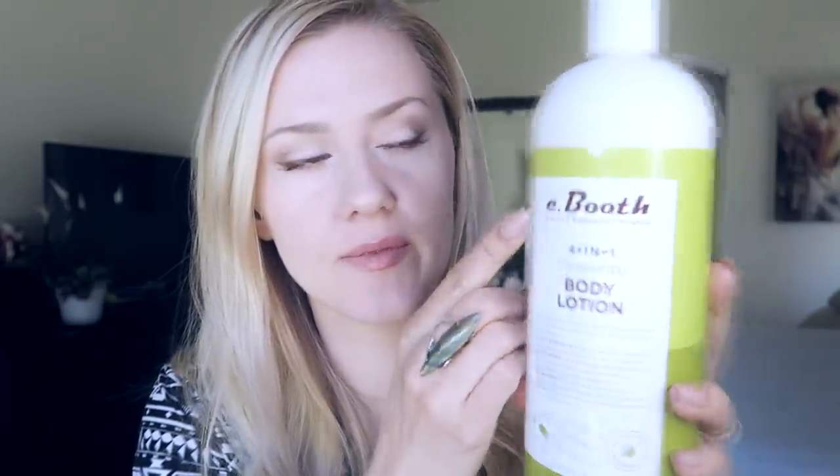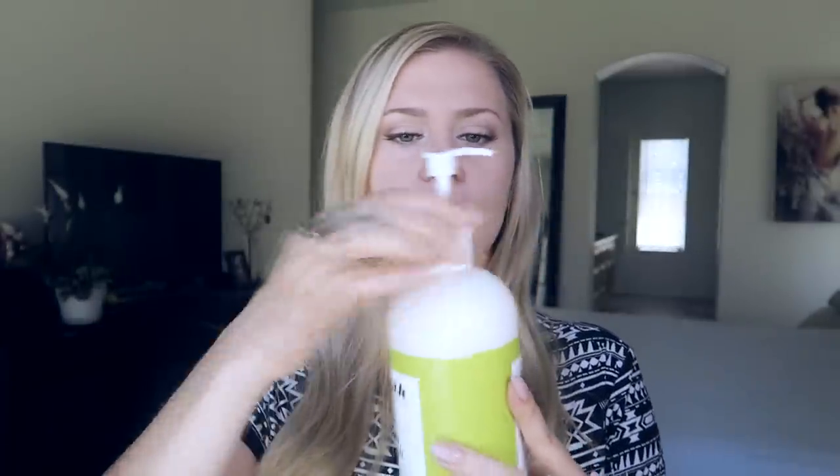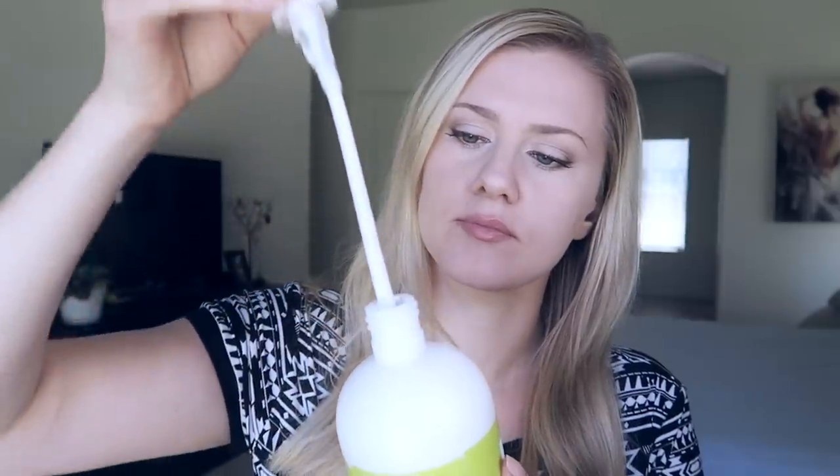Since I was in the same aisle, I got the body lotion by the same company, C. Booth. This one is 4-in-1 Coconut Fig Body Lotion — it comes in this huge tub with a pump. It's nice and creamy, goes a long way. It smells quite nice — a somewhat stronger scent because of the coconut, and you can definitely smell a little bit of fig as well.